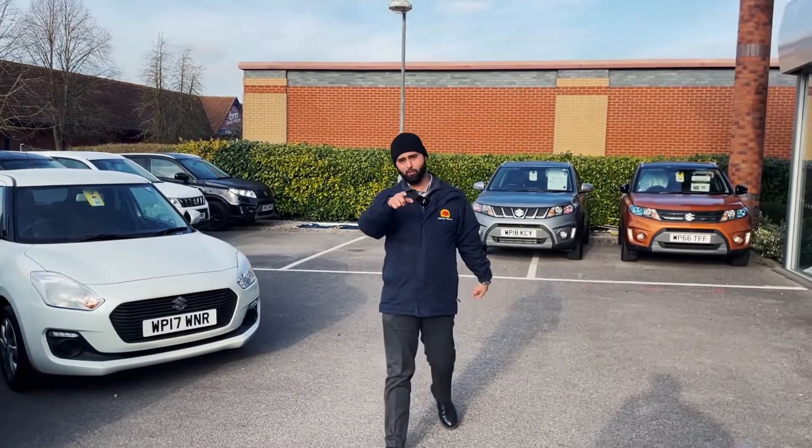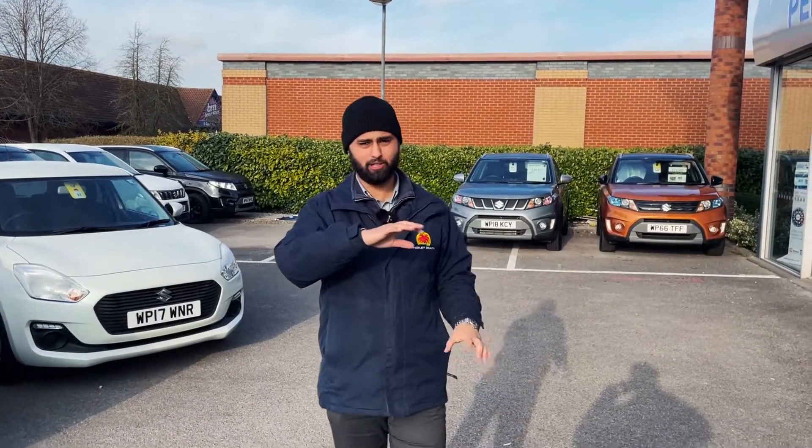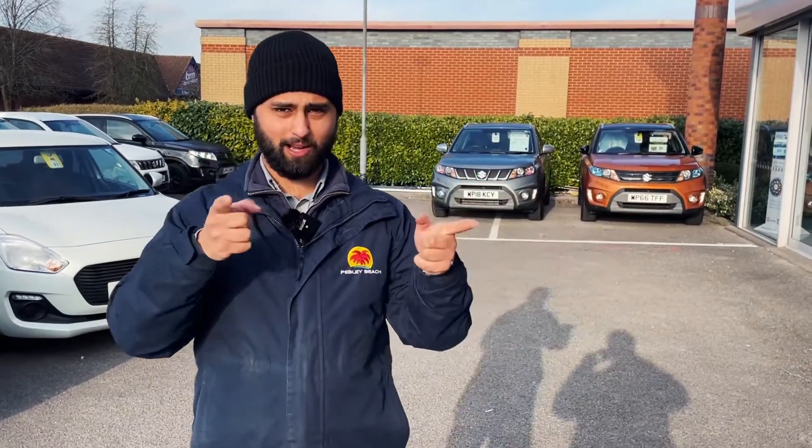You know where we are, you know our number — 01793 806 800. Give us a call and we'll be more than happy to help you buy your next car.